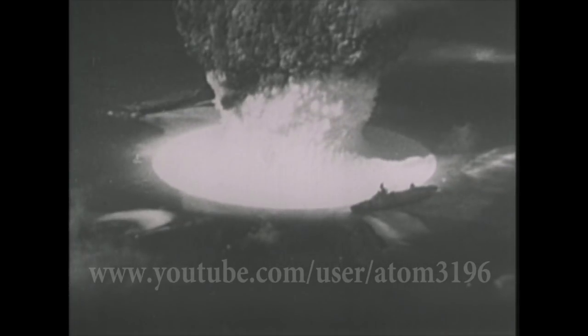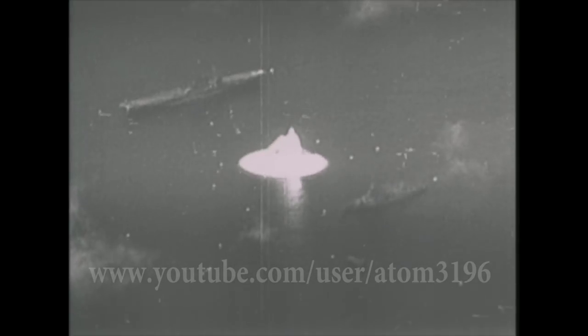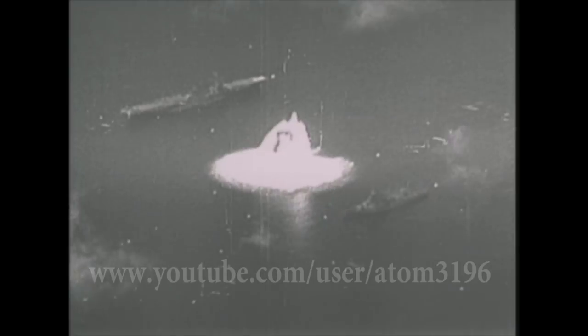Unfortunately, we still can't see a clear nuclear explosion in this film. Of course, this film is also the best high-speed nuclear test Baker film available. Let's take a closer look at this video. Let's slow it down by 50% — still can't see the nuclear explosion clearly.